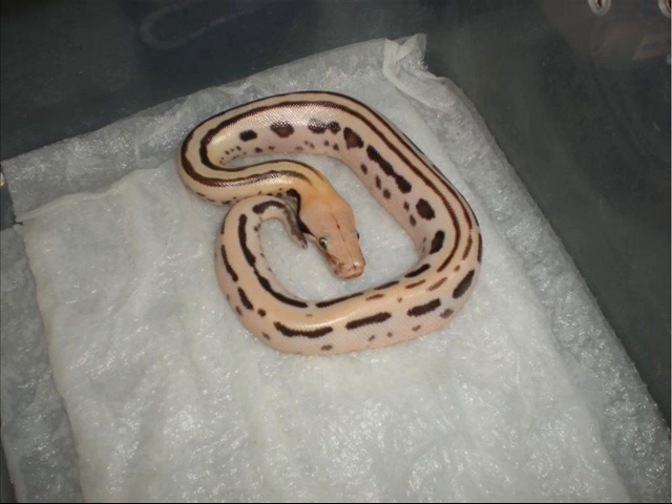Borneo short-tailed pythons lay larger clutches of smaller eggs, where your red blood pythons lay smaller clutches of bigger eggs. Both can give you a ton of eggs. Usually out of my Borneos I see an average of 18 to 25 — I have gotten 36 before. I hear with red bloods in the beginning you see maybe 8 to 12, and as they get older you see 12 to 15, possibly even up into the 18s and 20s. But for Borneo short-tails, it's pretty normal to get about 20 eggs.